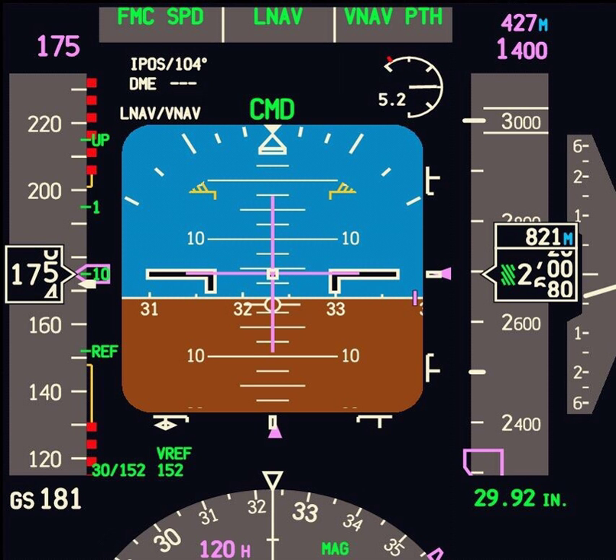Starting with the A350-1000, Airbus proposes a common symbology on the PFD and HUD centered on a flight path vector and an energy cue instead of a flight director, supplementing the usual pitch and heading indications to improve situational awareness, and helping incorporate synthetic vision into the PFD.